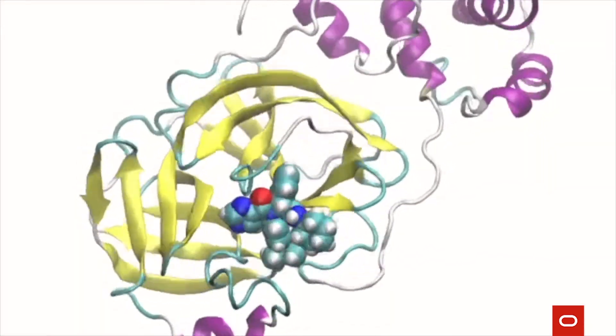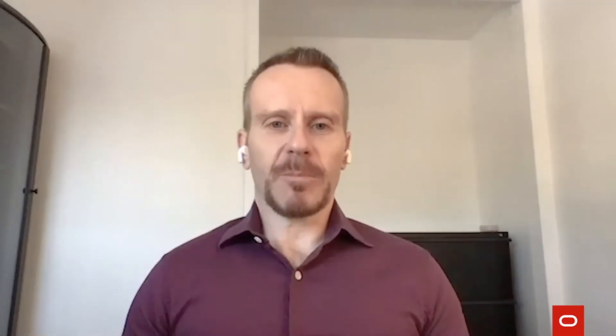Another technique is called molecular dynamics, where you actually take the protein target and simulate it in its natural environment. There's solvent around, there are ions around — you're trying to breathe life back into a static picture of what the drug is attempting to bind to.